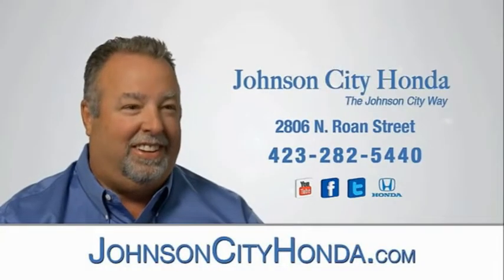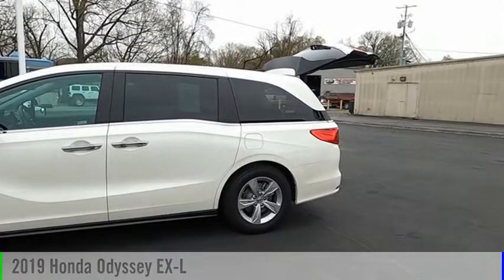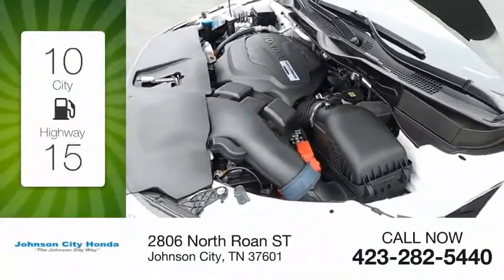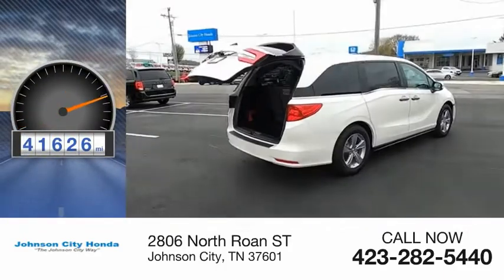Johnson City Honda. Come test drive the 2019 Odyssey. This vehicle is powered by a front-wheel drive, six-cylinder, 3.5-liter engine. Great fuel efficiency saves you money by requiring fewer trips to the gas station. This vehicle has less than 45,000 miles.